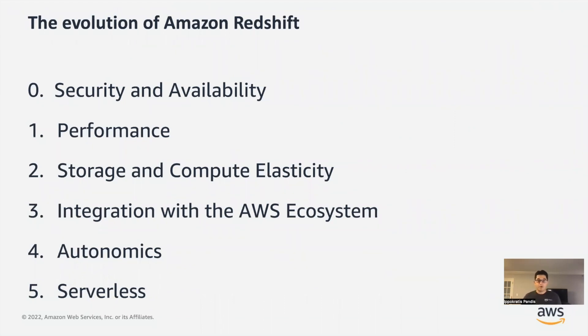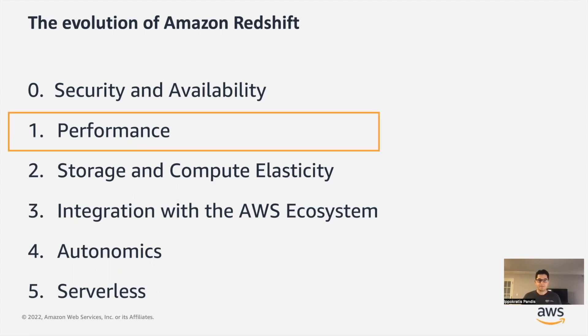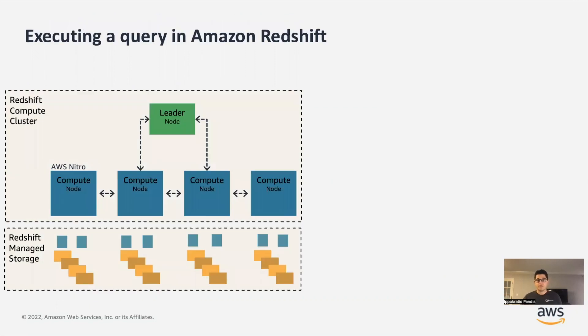If one has to categorize where we are putting our energy as a service, you can say that we are focused in six thematic areas. The first and most important is security and availability. Our customers trust us to safely store exabytes of data and have that data available to access, so keeping this data secure and available is our first and most important priority. The next area, which is kind of in the DNA of Redshift, is performance. Redshift has industry-leading price performance. In order to understand how we get this performance, we need to look a little under the hood to understand how the system is architected and operates.